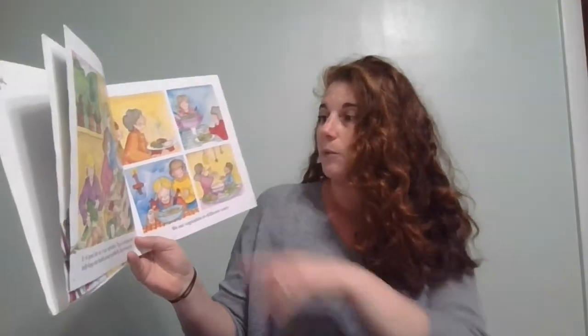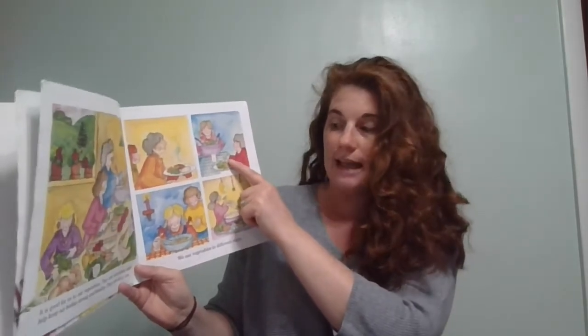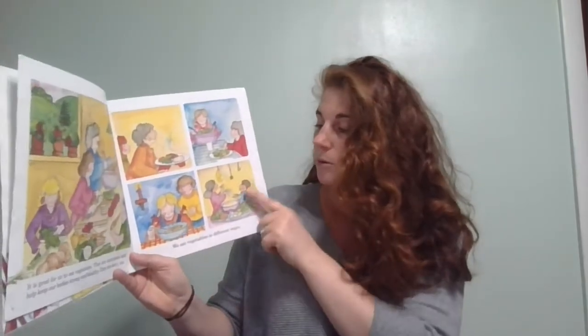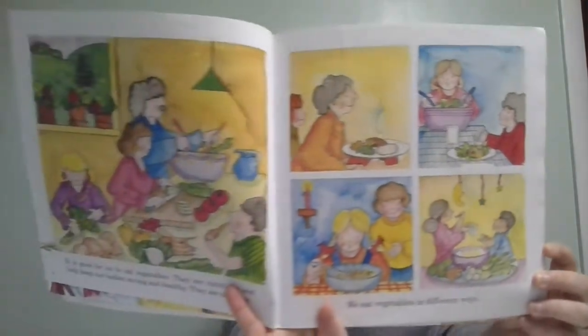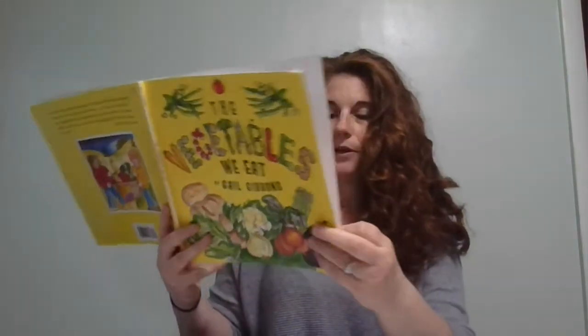It is good for us to eat vegetables. They are nutritious and help keep our body strong and healthy — they are tasty too. We eat vegetables in different ways. We can have them with dinner or lunch, in a salad, in soup, or as a snack. Vegetables grow to be different shapes, sizes, and colors.